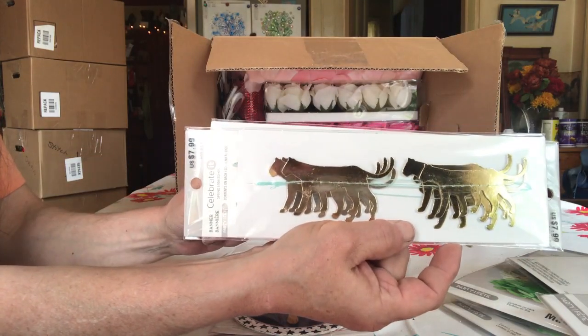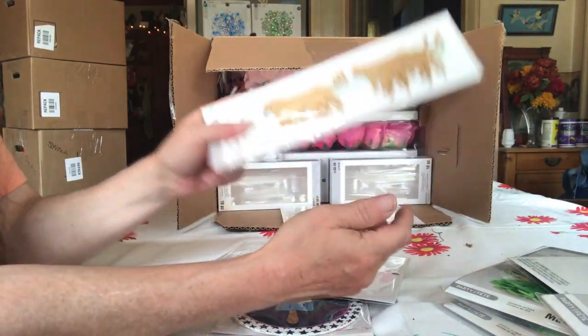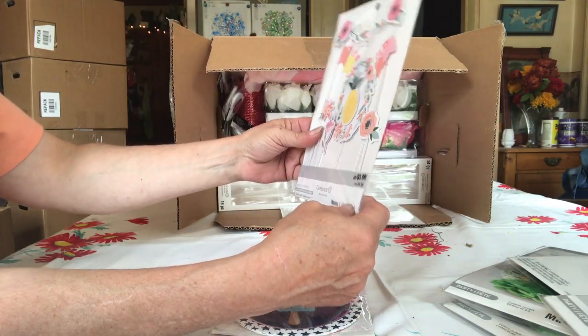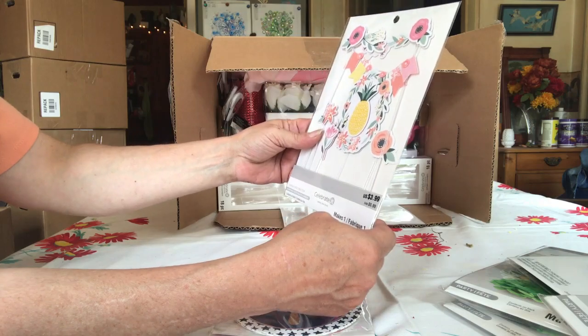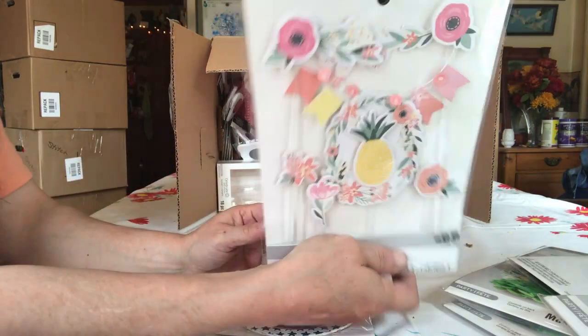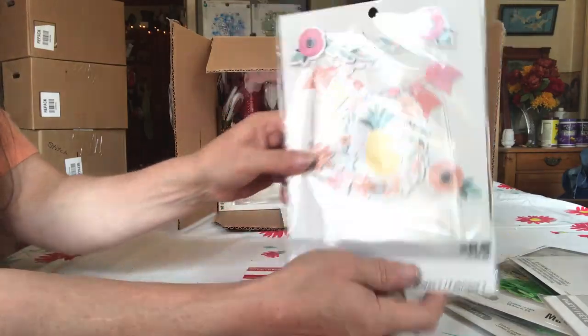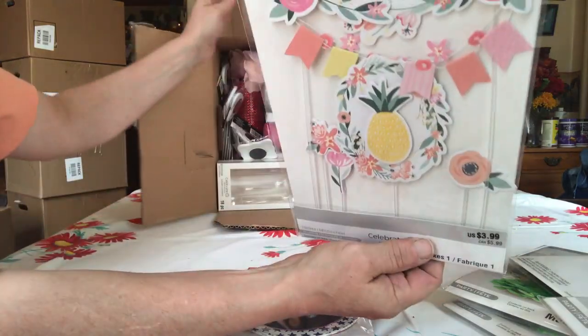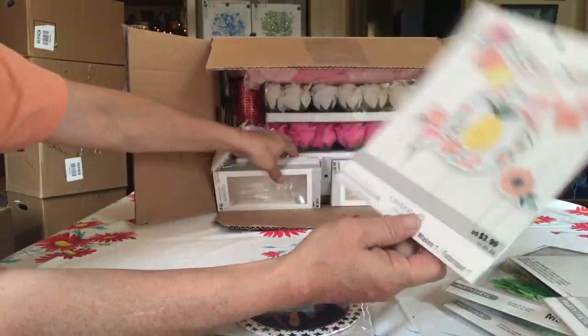I guess just to decorate, huh? You love cats — put some up over your desk or something. Celebrate. Makes one. Topper — cake topper or something. Yeah, cake topper. Cake for summertime fun — flip topper.